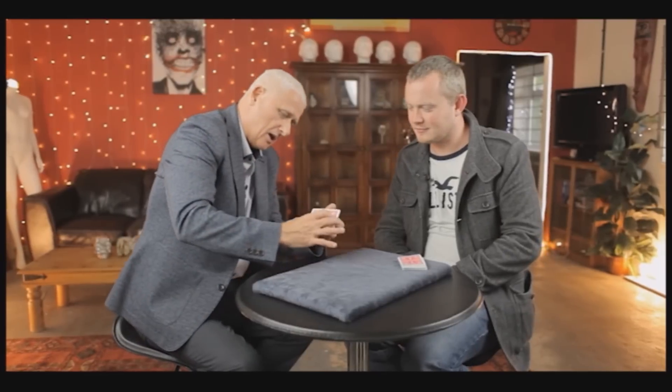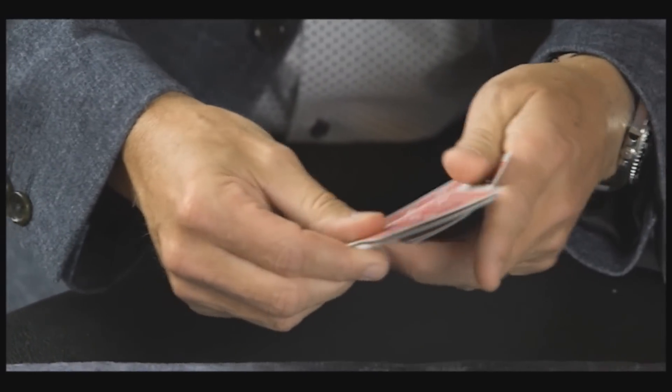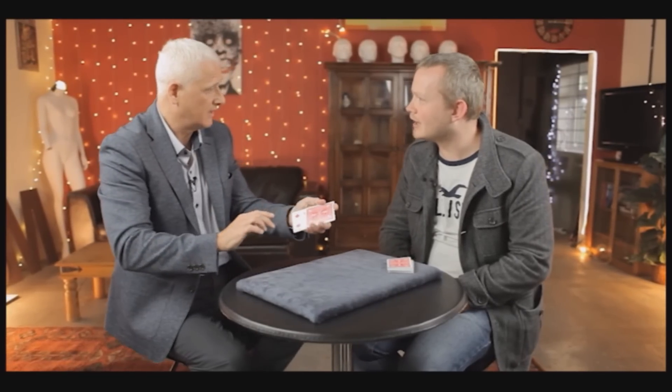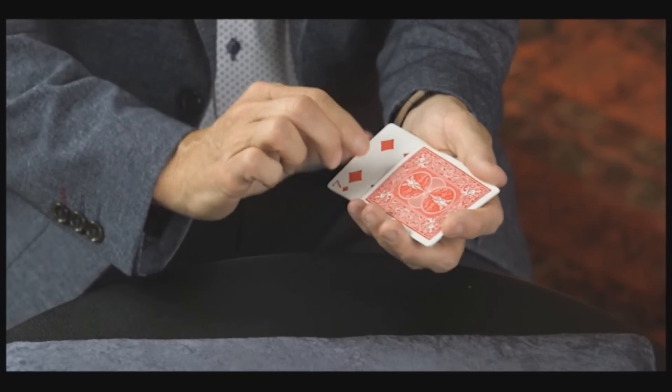In Remember and Forget, a spectator selects two cards and is asked to remember one and forget the other. They are lost in the deck. The magician removes four cards from the deck and places them behind his back. The spectator names the card they remember and the magician has reversed that card in his four card spread. In Jack's Gem, four kings are placed on the table, the spectator shuffles the deck and selects a card, and the card is placed in the packet of kings. The kings reveal the suit and then the value, but then the spectator's selection vanishes from the packet and reappears in the magician's pocket. It uses a Jack Parker move.